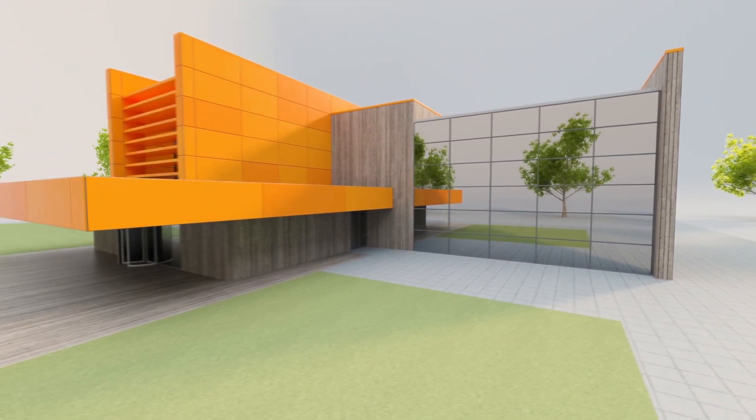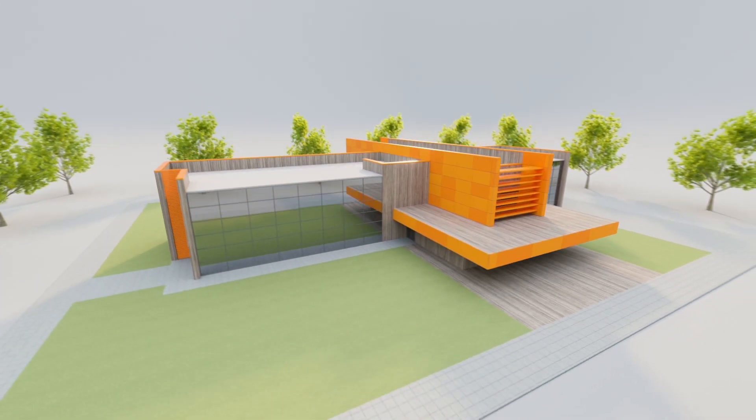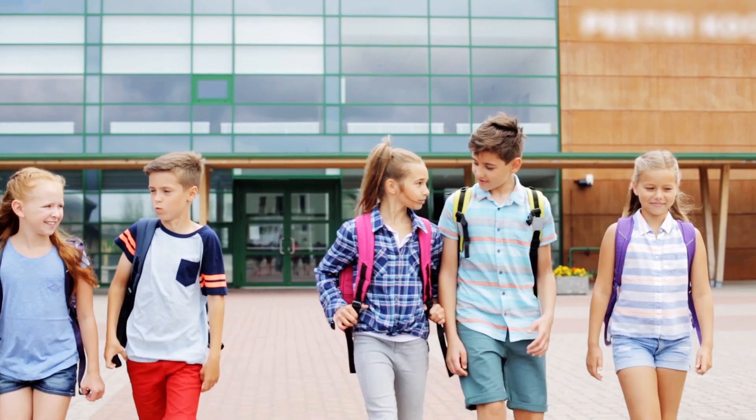The end result will be an inspirational, flexible, and functional educational space that is beneficial for everybody involved.